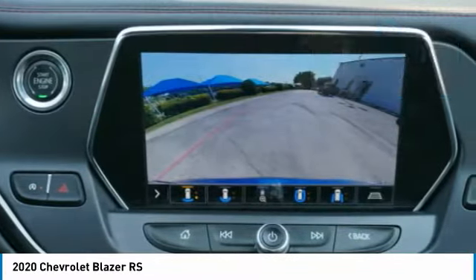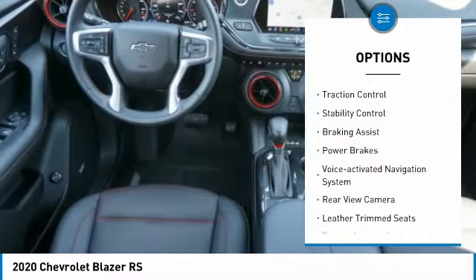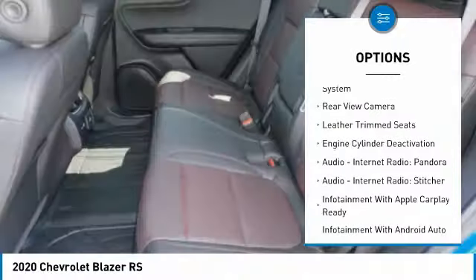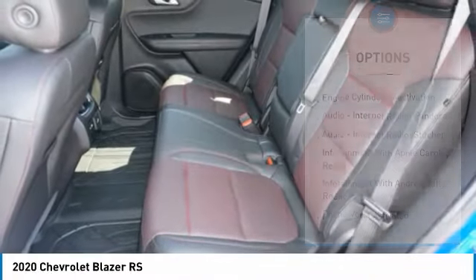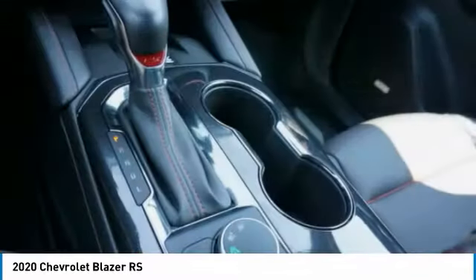Here are some of this vehicle's great options: power windows with safety reverse, roof rails, remote engine start, traction control, stability control, braking assist, power brakes, voice activated navigation system, rear view camera, and leather trim seats.